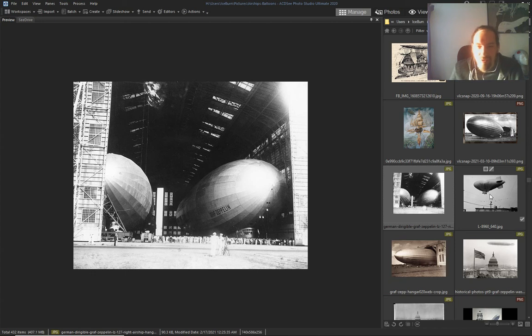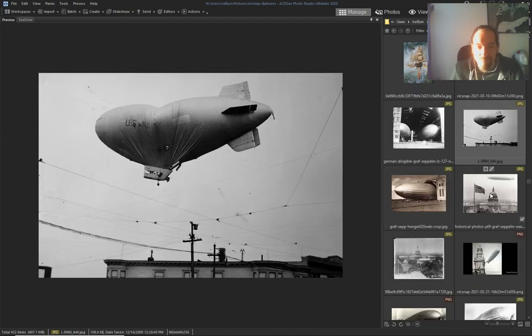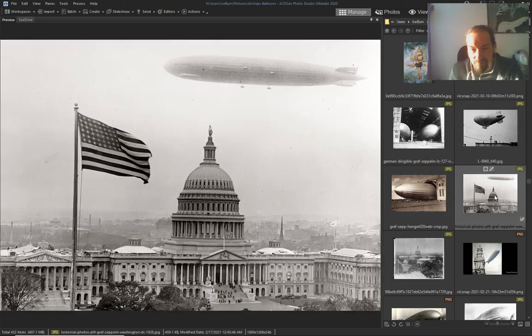The story they took — to stop all the airships, to stop the era of airships in Washington.